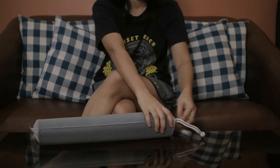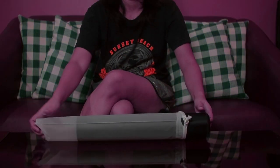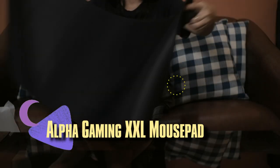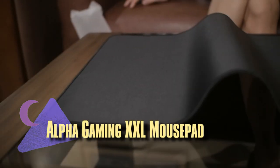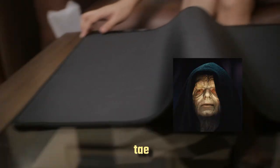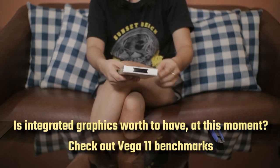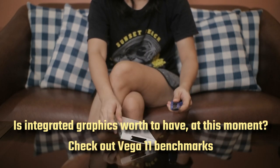Moving on from our very long rant. If you're wondering why this PC build guide is 30 to 45k: it's 45k if you have a GPU and peripherals, but if you don't, we'll talk about integrated graphics in a bit.